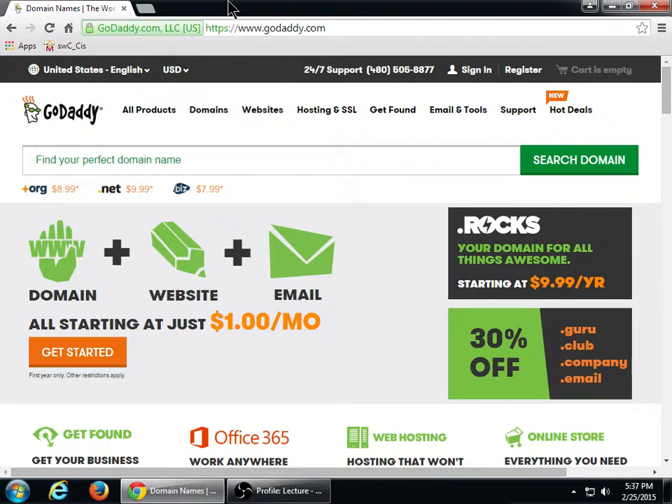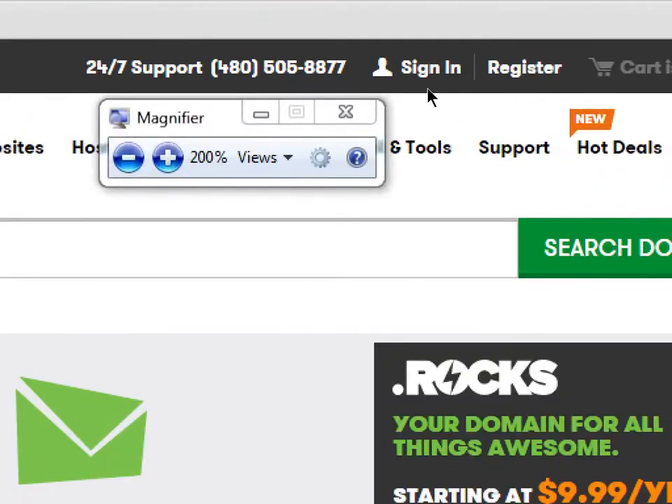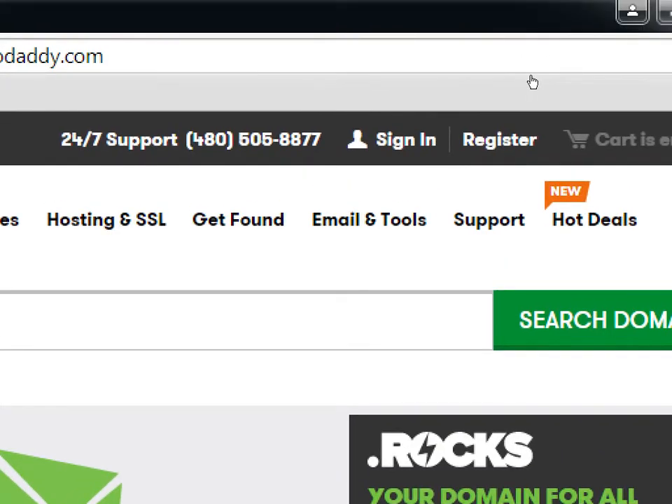I don't get any kickback from recommending GoDaddy — they're all the same, it's just that I have the most experience with it. I've also used Bluehost and HostMonster and they're all very similar. Whichever one you decide to go to, you want to make sure that it has the ability to use PHP, MySQL, and to be able to install WordPress, which most of them do. The first thing I'm going to do on GoDaddy is go through the full process and create an account.